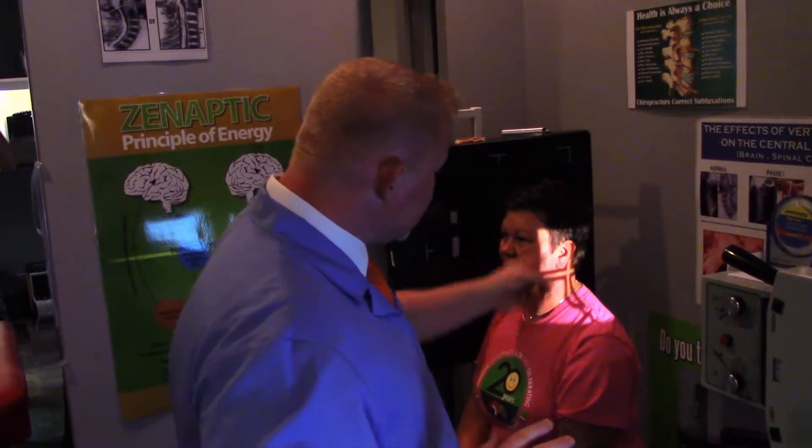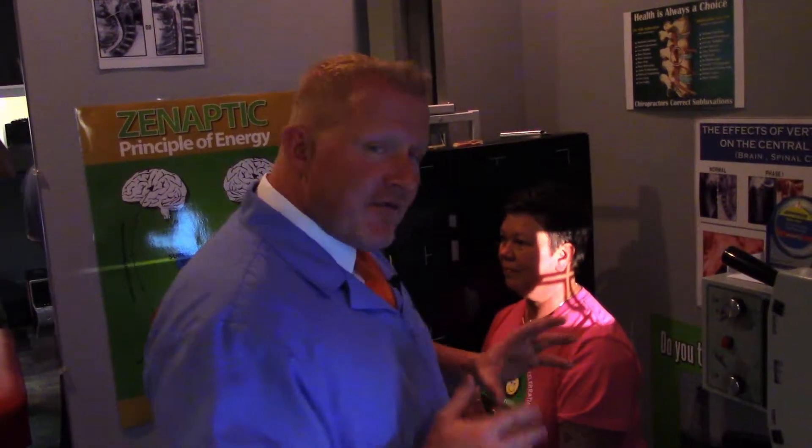The major premise of chiropractic says that there's a universal intelligence in all matter, which gives to it all of its properties and actions, thus maintaining it in existence. So therefore, we want to look to see where the bones in the spine are out of alignment, affecting the power that maintains you in existence.